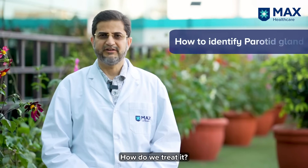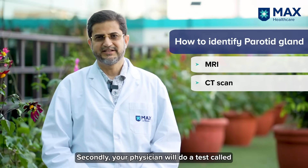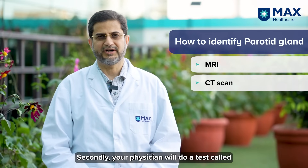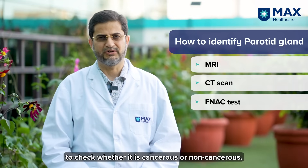How do we treat it? We identify these glands either by doing an MRI or a CT scan to know the characteristics of the gland. Secondly, your physician will order a test called FNAC to check whether it is cancerous or a non-cancerous swelling.